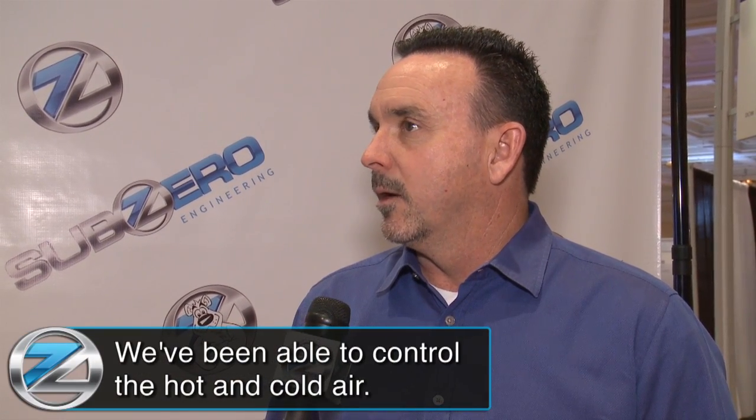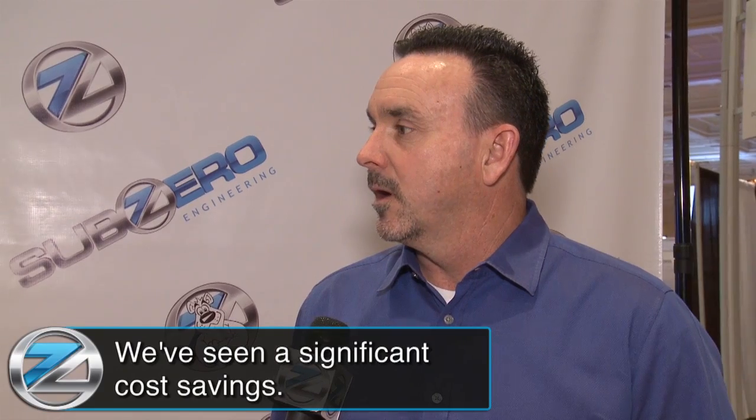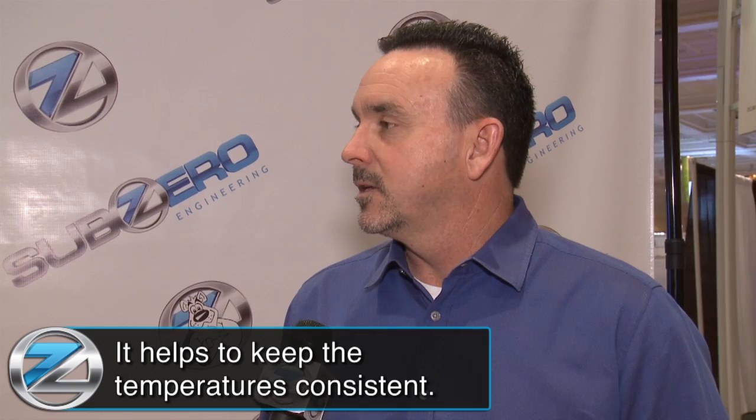We've been putting in the Sub-Zero containment for quite some time, and we've been able to control the hot and cold air, which has allowed our system to run more efficiently. We have seen significant cost savings by doing this, and it also helps to keep the temperatures consistent with the customer servers. I love when it affects the bottom line — we can all be happy about that.